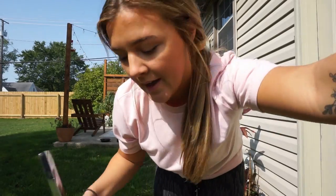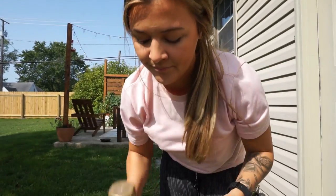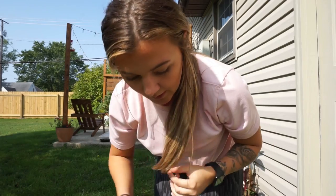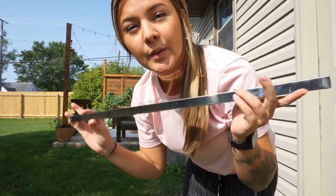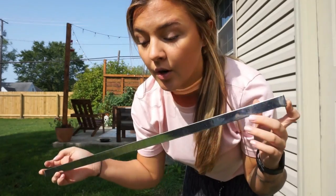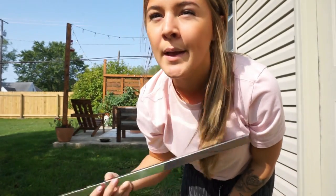I have some extra gold spray paint and since I have the supplies for it, I'm going to spray paint the hardware that was already in the bathroom just to make it look a little more meshed together.